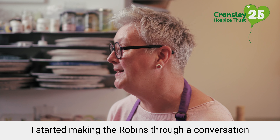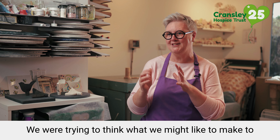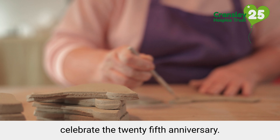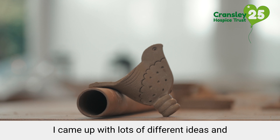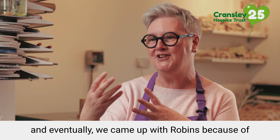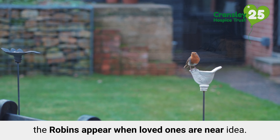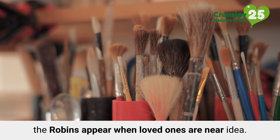I started making the robin through a conversation with the Cransley Hospice Trust staff and we were trying to think what we might like to make to celebrate the 25th anniversary. I came up with lots of different ideas and we worked through some different designs and eventually we came up with robins, because of the 'robins appear when loved ones are near' idea.